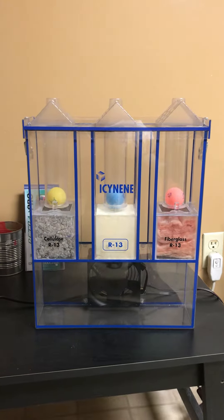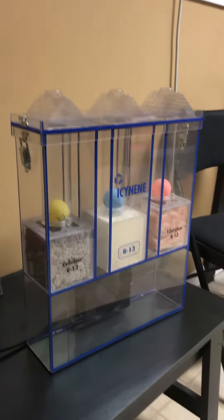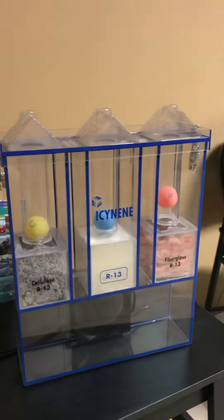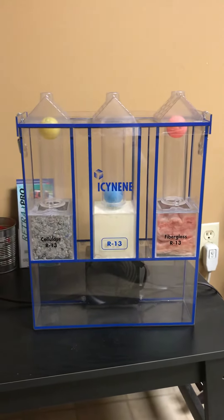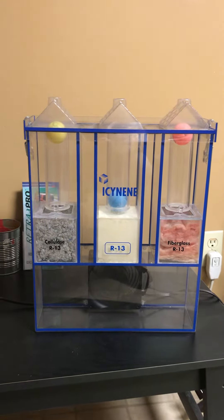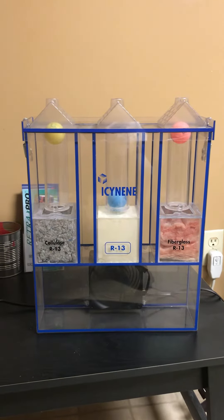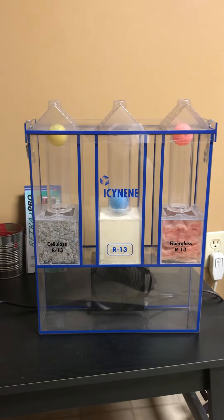So I'm going to plug the model in and I'm going to let it speak for itself. For all the questions of how much better is spray foam, it don't take long to prove my case. All three of these are R13, and you can clearly see the difference in the airflow compared to the spray foam insulation.